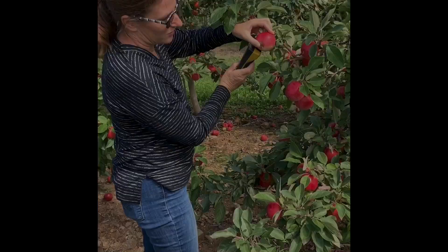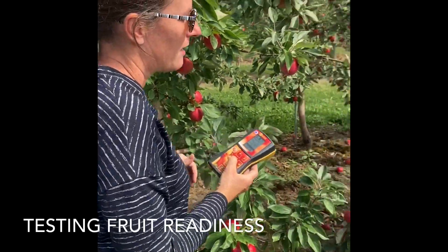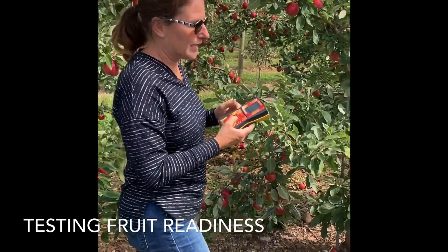Hi, I'm Gerry Van Ostrom of Canard Orchards Limited. I grow approximately 100 acres of apples in Upper Canard, Kings County. My favorite variety would be Sweet Tango. This is a Delta absorbance meter, and it was developed in Italy.